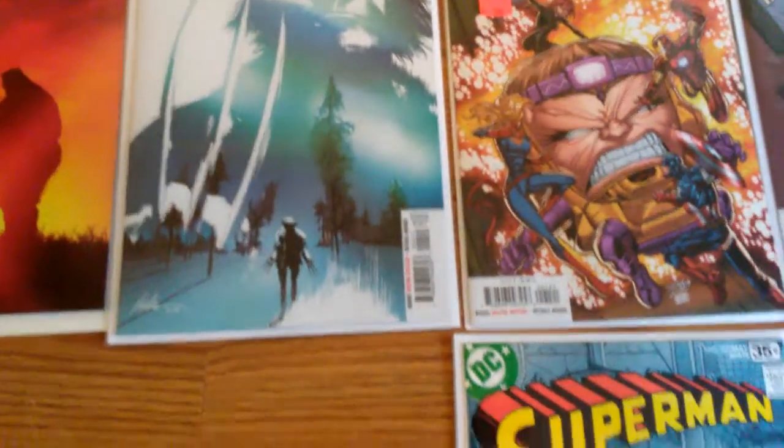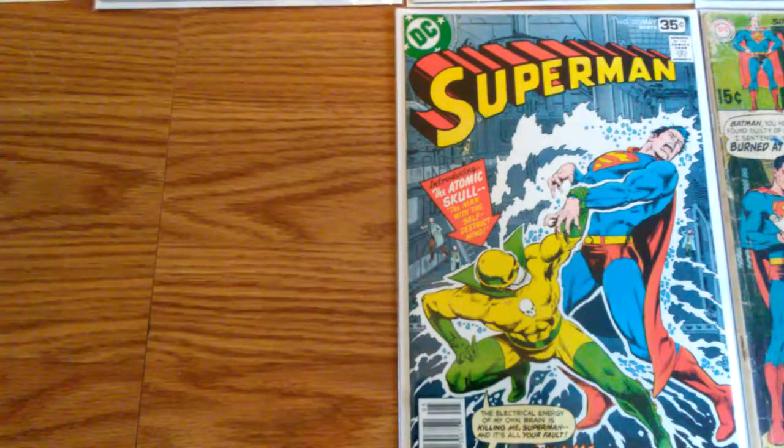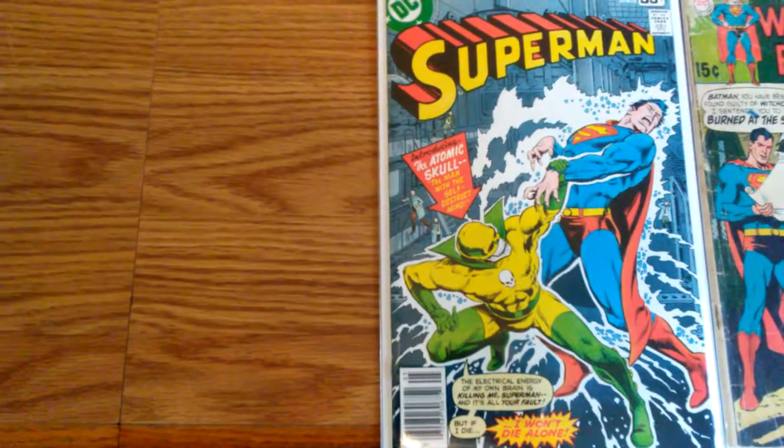And then from my shop's back issue bins, I found Superman 323 — first appearance of the Atomic Skull.